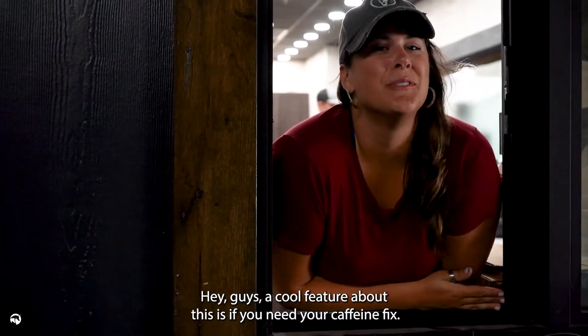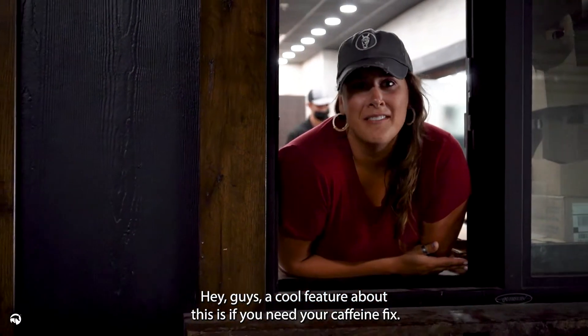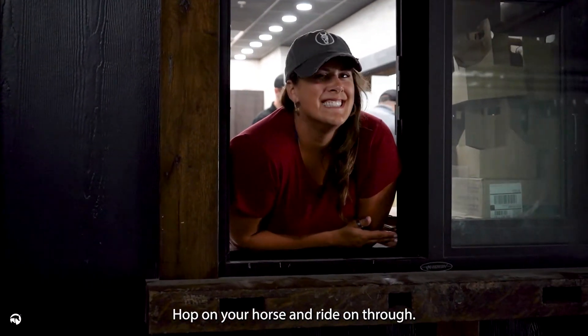A cool feature about this is if you need your caffeine fix, hop on your horse and ride on through. Catch you later.